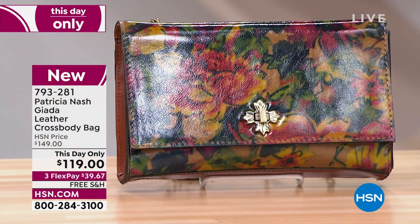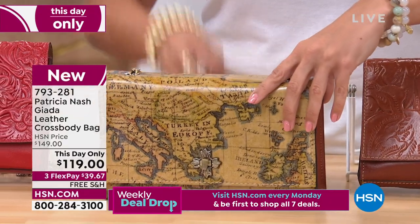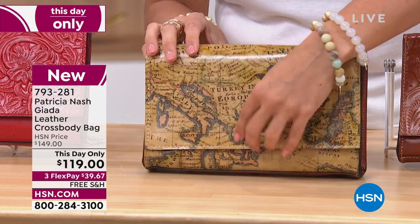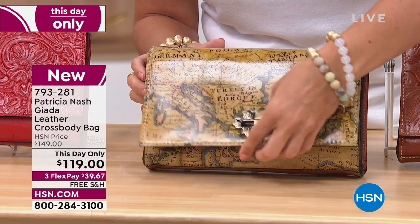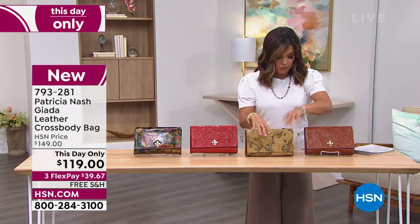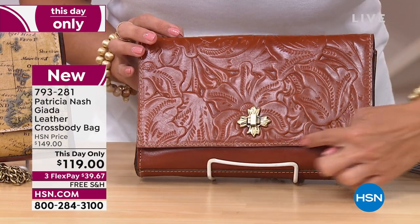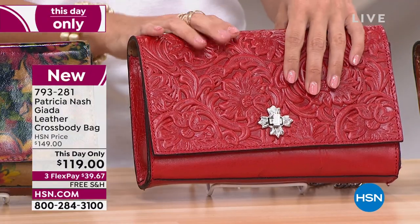This one is called Giada — it is a crossbody bag. The tooling design is unbelievable, and the way it's stained and colored by hand is gorgeous. We have smooth leather designs if you prefer that, with a gorgeous twist lock featuring that grape leaf logo from Patricia Nash. I'm looking at European Map and I have a feeling this is going to be the most popular one. These have a chain strap — 25 and a half inches — and the bag is nine and a half inches long by five and a half inches high. We only have 150. This day-only pricing means at midnight that price goes up to $149. It is the softest, most buttery, beautiful leather, and free shipping and handling as well.